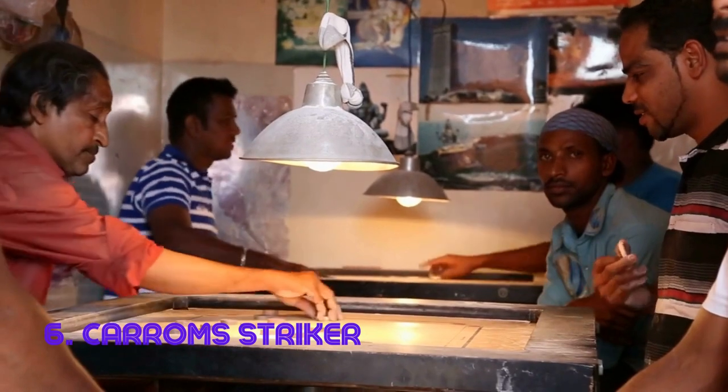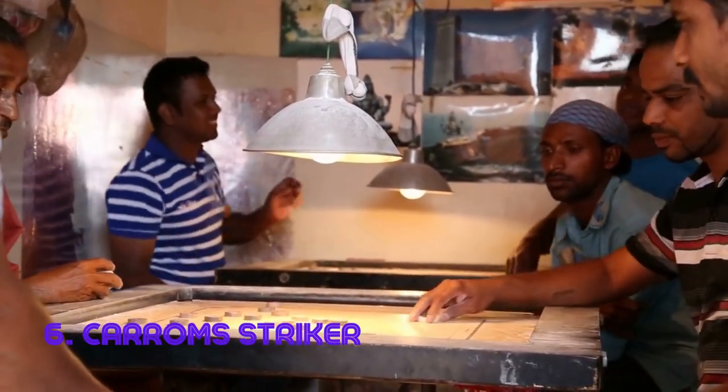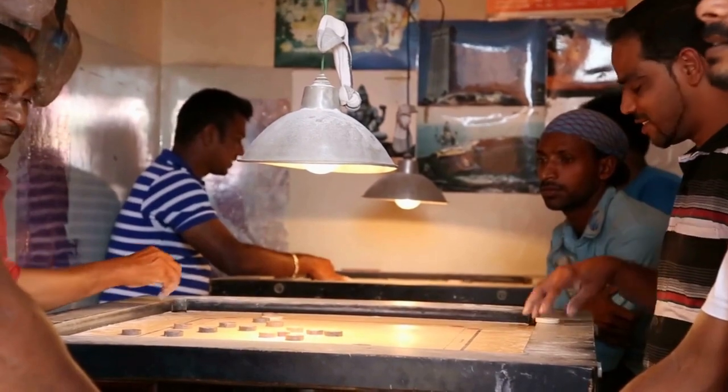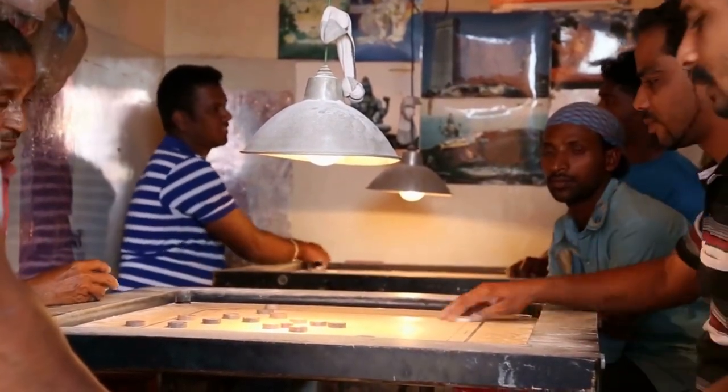Carrom Striker. This small yet mighty disc is the key to success in the game of Carrom. Players strike it to maneuver other discs into pockets on the board. Its smooth surface and precisely balanced weight ensure accuracy and fun. The modern version of Carrom originated in India in the early 20th century.